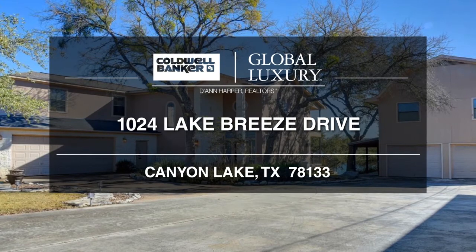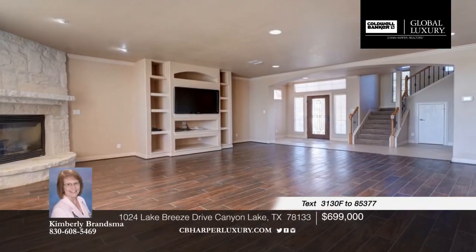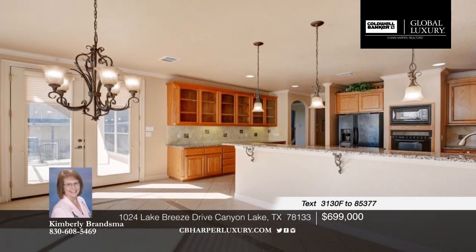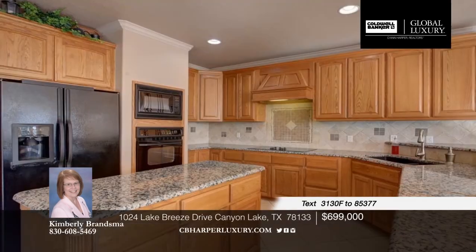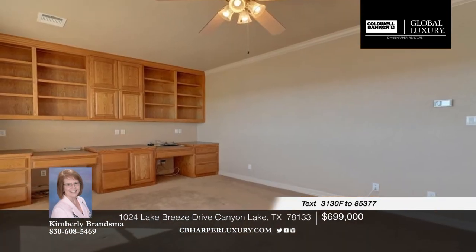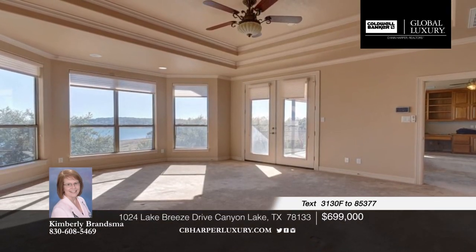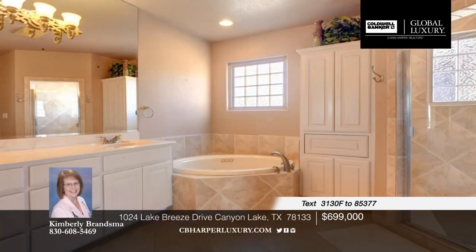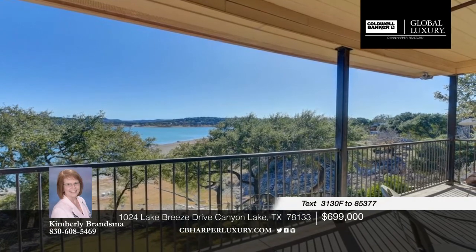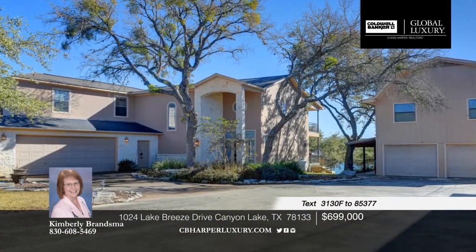Don't miss the opportunity to own your own piece of paradise. This home is perfect for buyers with extended family or those looking to live in one house and lease out the other. The open concept floor plan offers a floor-to-ceiling fireplace in the family room with windows galore and designer touches throughout. The well-appointed kitchen shows off granite countertops, a custom tile backsplash, a huge bay window showcasing the lake, and a wall of glass-fronted upper cabinets for display. Each bedroom has its own bath and the upstairs office includes built-in shelves. Outside you'll find two separate covered patios overlooking the water that are great for entertaining. Call Kimberly and make this one yours before it's gone.